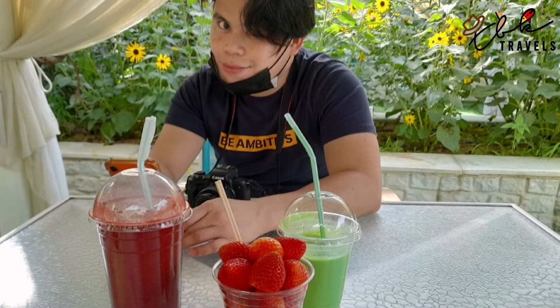We just stopped for a nice juice. This one is a mixture of strawberries — and we also just had a cup of fresh strawberries, which were very bongalicious.